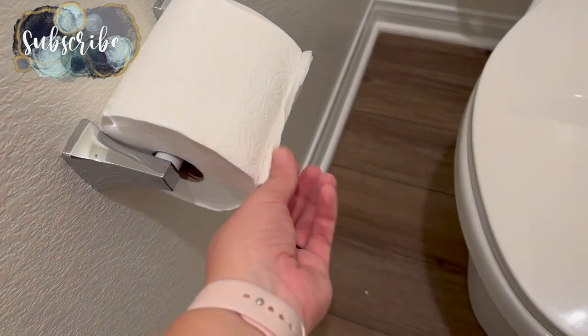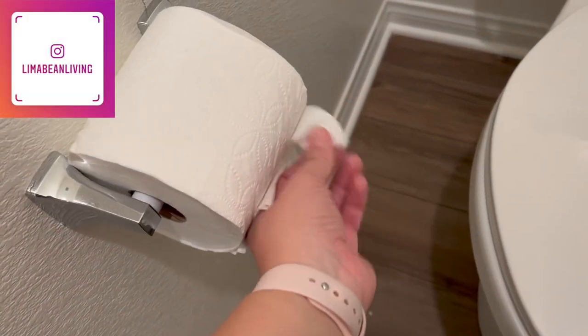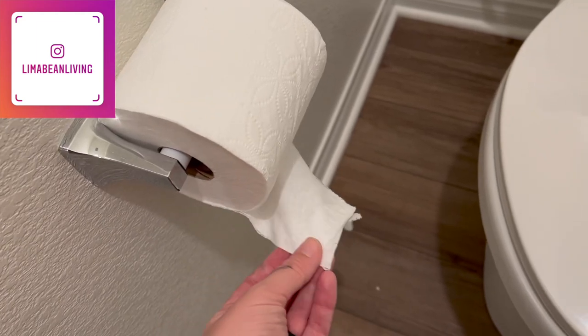Do you guys have this war with your husbands too? The toilet paper doesn't go like this — this is a mullet.